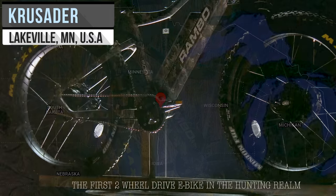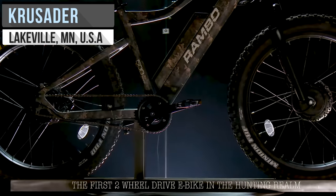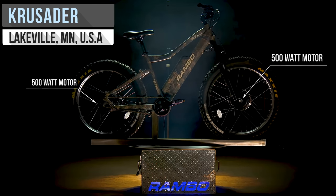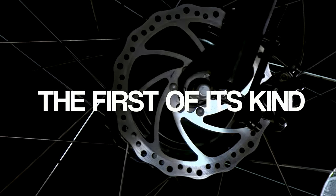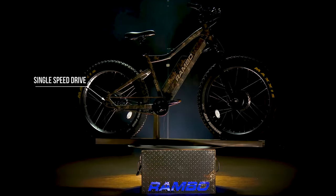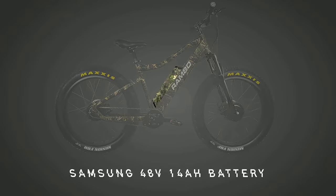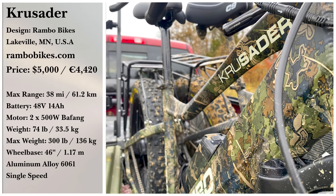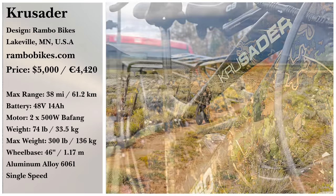Conquering rugged terrain has never been easier than with the Crusader. This all-wheel-drive electric bike from Rambo Bikes in Minnesota packs two 500-watt motors for a peak of 1,500 watts. Thanks to its single-speed drive, it rides pretty silently, and it has plenty of power with its 48-volt battery for a range of 38 miles. The Crusader is available for $4,999.99 with free shipping throughout the contiguous USA.